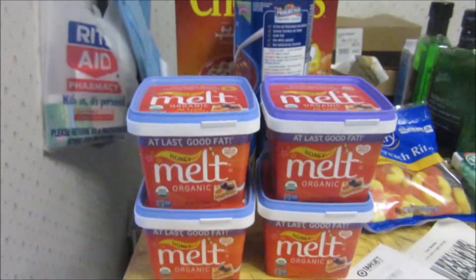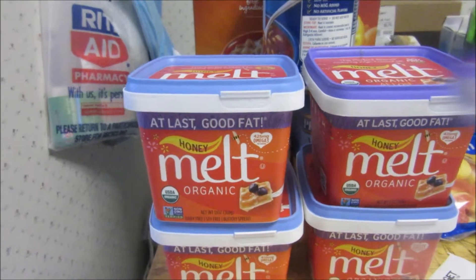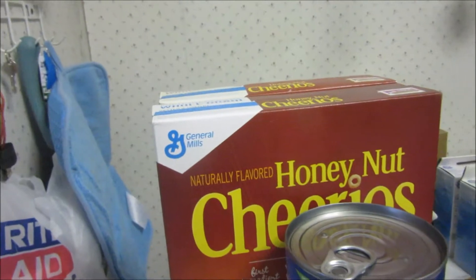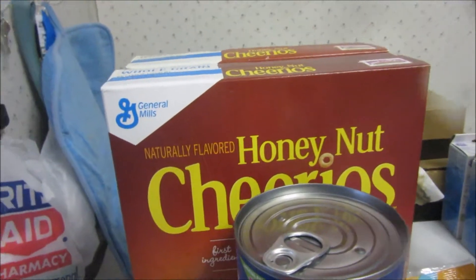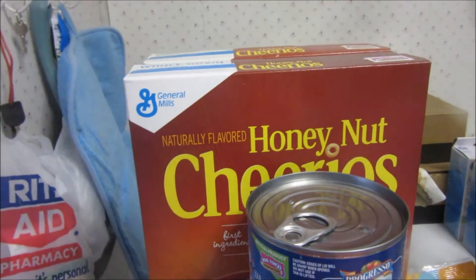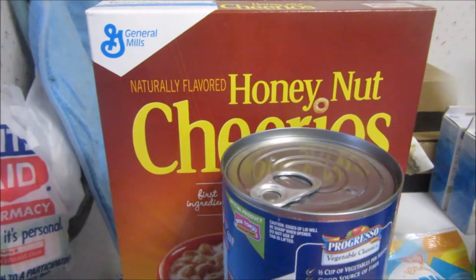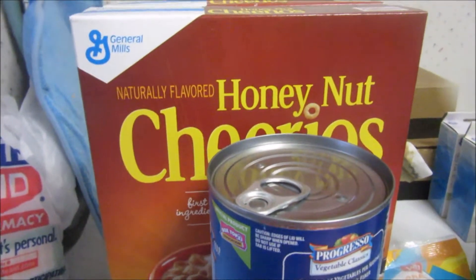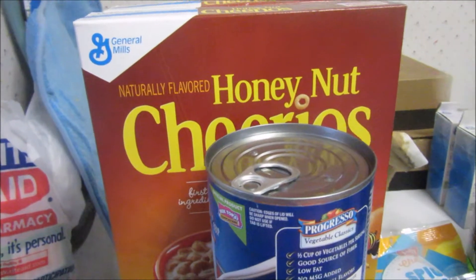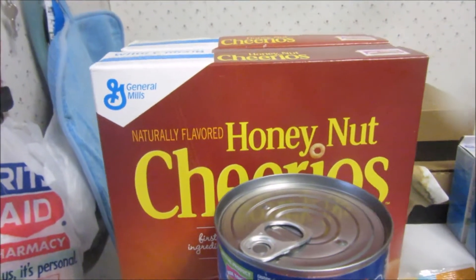This is my Shaw's haul. These Melt Organic ones — the honey flavor — are a dollar 99, and I had a two dollar printable making all four of them free. I got the Honey Nut this week; they are two dollars a piece, so when you buy two it's four dollars. I had a 75 cent coupon which doubled to a dollar 50, so technically two 50, and I get back a dollar in Saving Star. I couldn't print the other coupon so a dollar 50 for two boxes of cereal is great.